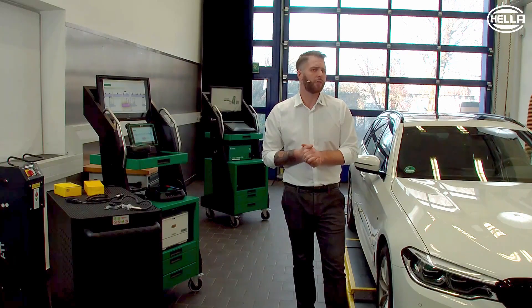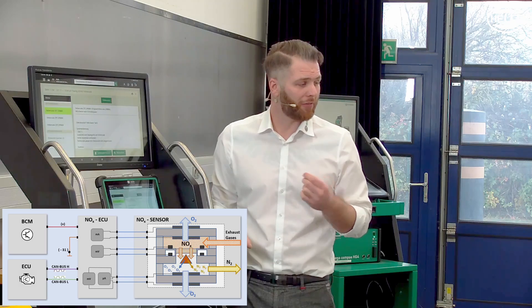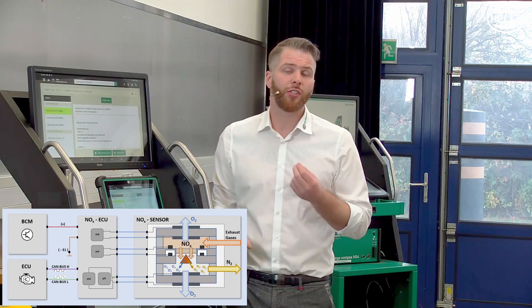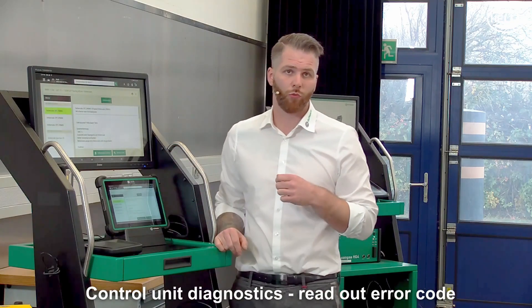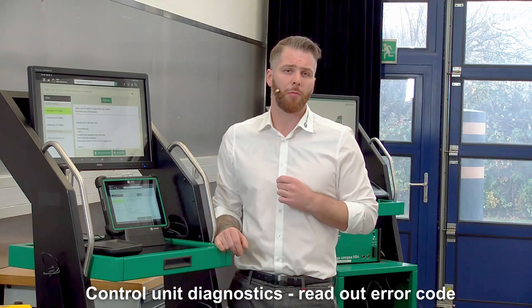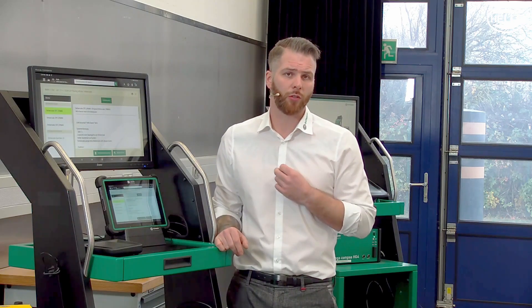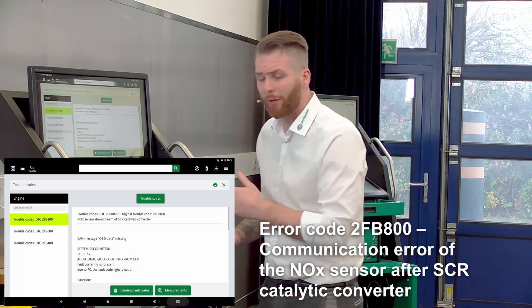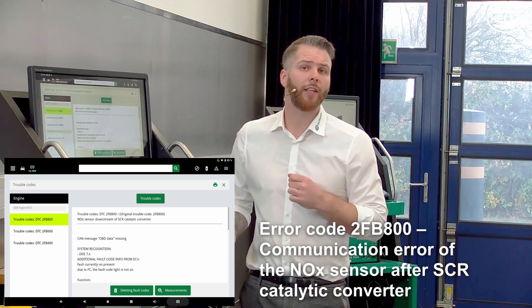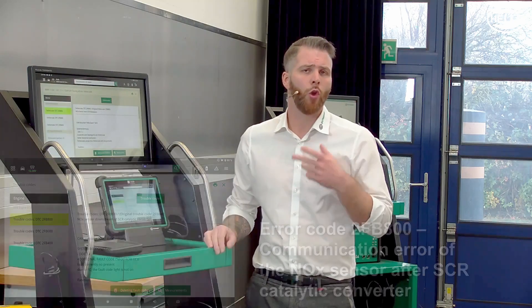How is the diagnosis of such a sensor actually carried out? Depending on the vehicle and system, the NOx sensor is monitored by higher-level control units installed in the vehicle. System-relevant information can be easily read out using a suitable diagnostic device. If the sensor fails, an error is stored in the error memory of the engine control unit. In our example, we have interrupted the sensor signal, and in the error memory we find error code 2FB800, which indicates a communication error of the NOx sensor after the SCR catalytic converter.